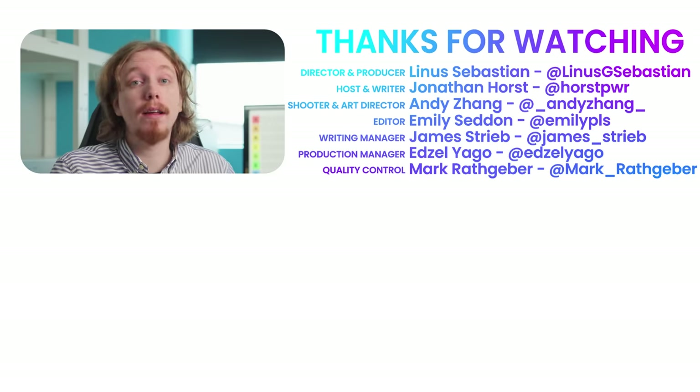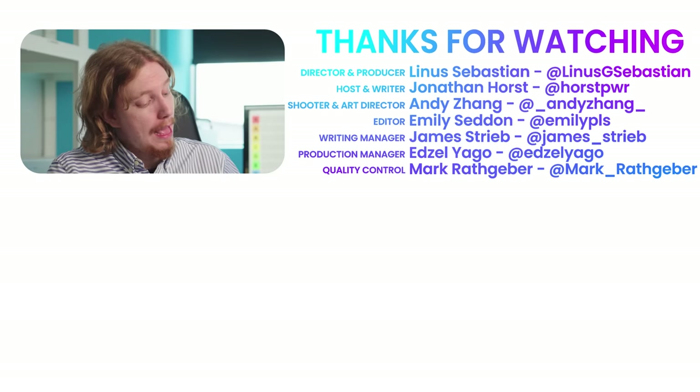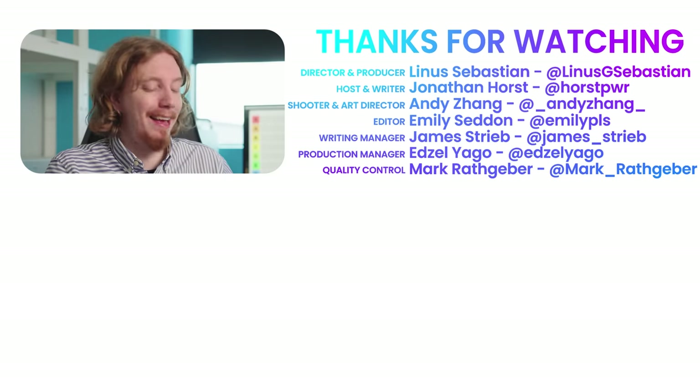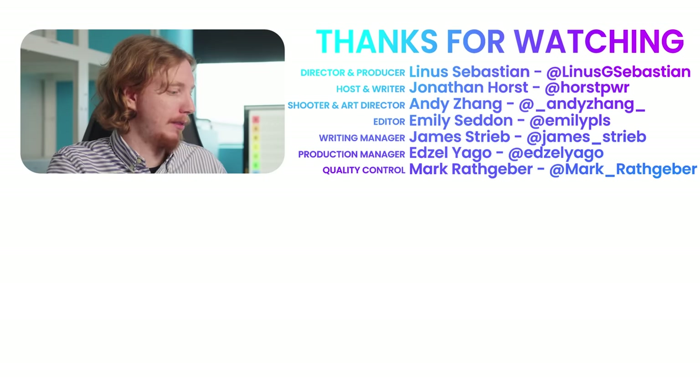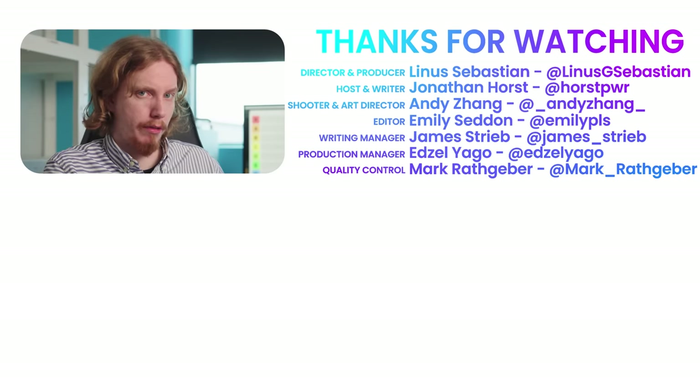Thanks for watching. If you think this video is A tier, give it a like, and if you think it's S tier, why not subscribe? In the comments, you can do a tier list of all Mac Address videos — F tier, S tier — I hope there's a lot on the top.